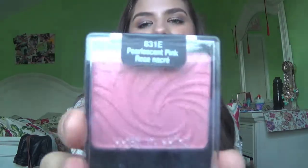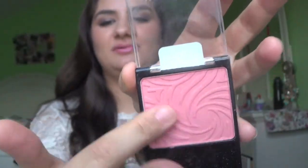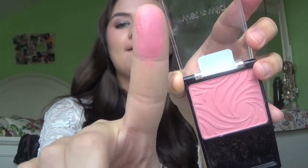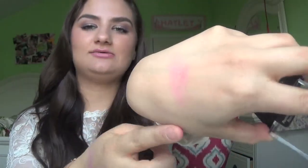The second blush is really popular on YouTube. It's by Wet and Wild in the color 831E Pearlescent Pink. I absolutely love it — I don't know what took me so long to purchase this. It's a really pretty bright pinky peach color. I've been wearing this like crazy. It's a really easy color to wear — just swipe it on your cheeks and go. It would be great for all skin tones.